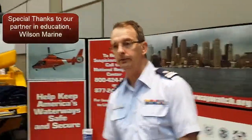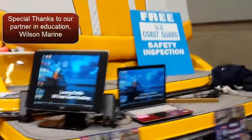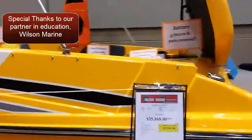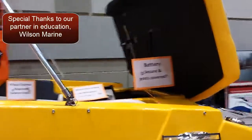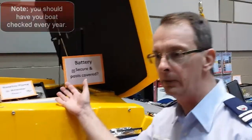Let's go over to this nice boat that was loaned to us by Wilson Marine. We're also showing videos over here. Tell me a little bit about this boat and what our objective is from an instructional and learning point of view.